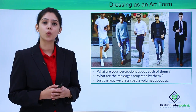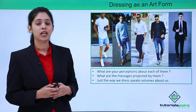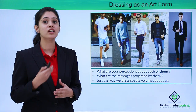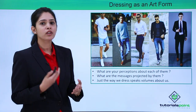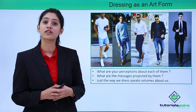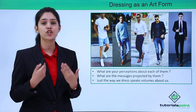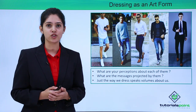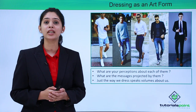All these things we can determine just by looking at them, and that is the importance of dressing. Just the way we dress speaks volumes about us. For example, take the last guy — it shows that he is a very serious professional and that is what he is trying to project with his dressing. When you see this other guy, you would look at him as a college student in casual attire who has a casual attitude towards life. These are the messages they convey just with their dressing, and we convey similar messages to others as well.